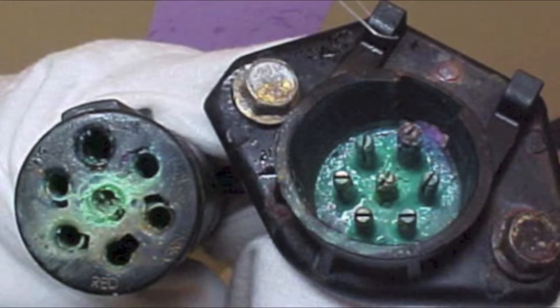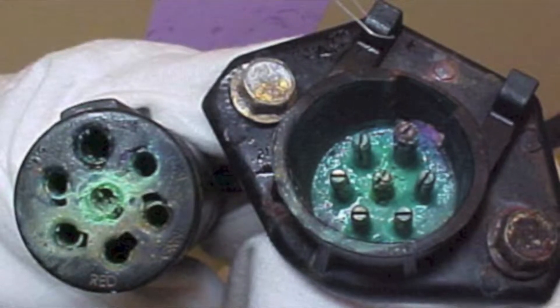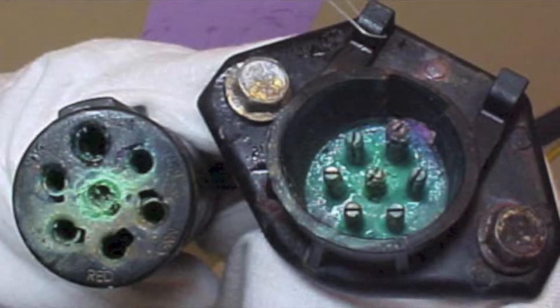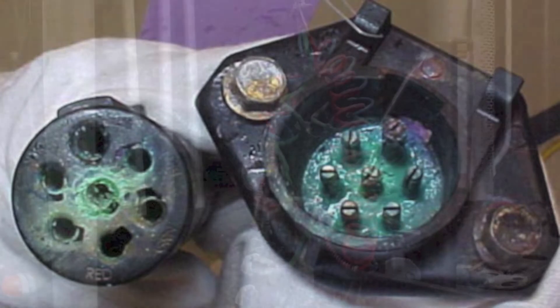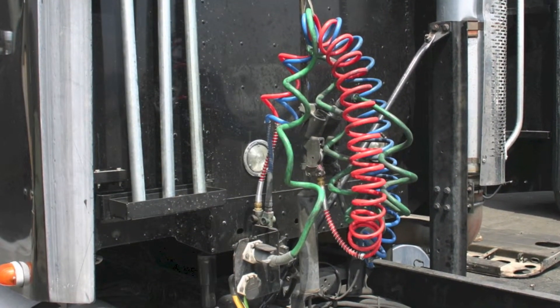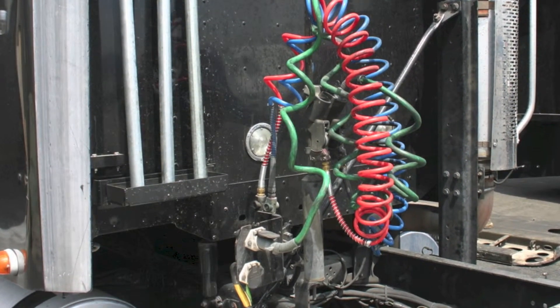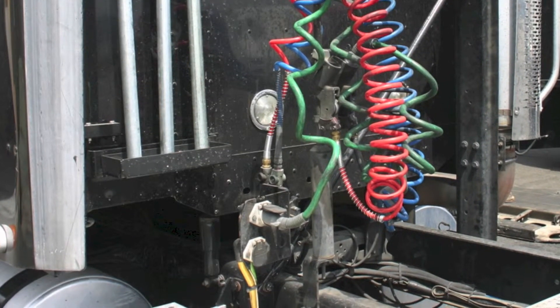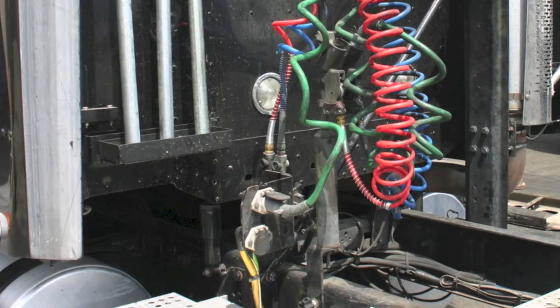Corrosion has been one of the industry's top concerns for many years now. The electrical connections struggle to fight off corrosion and have been cited as a major headache at the fleet maintenance level. Phillips Industries' team of skilled engineers have finally been able to solve the problem where corrosion wreaks the most havoc, at the tractor side plug and socket union.